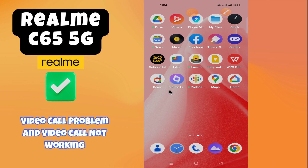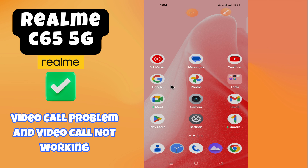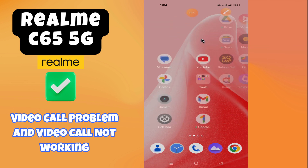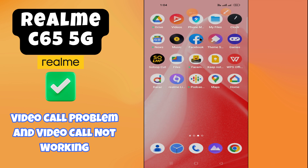Hey everyone, in this video I'm going to tell you how to fix the video call problem on your Realme C65 5G. This device's video call is not working, and I'm going to show you how to fix this issue.